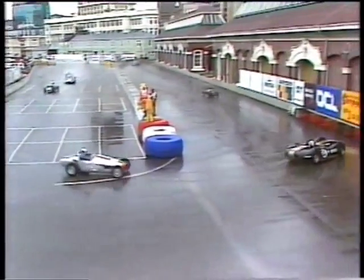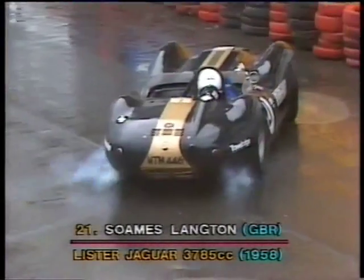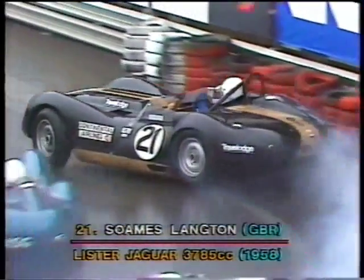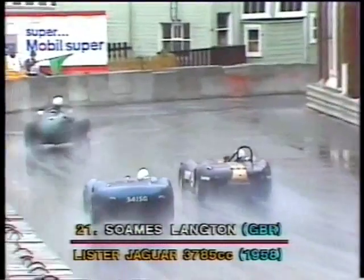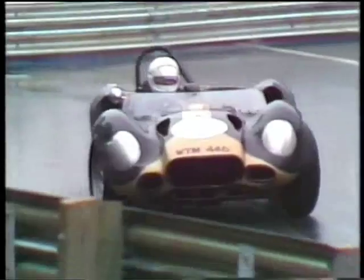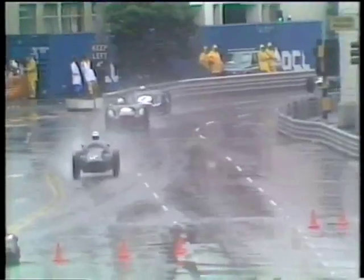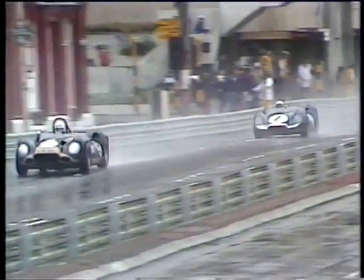Oh, he's hit a fence — the little Lister Jaguar has gone into the fence. It's Soames Langdon, the British driver. I don't think any great damage occurred there, but he almost got himself a bit more damage when he came out, I think, in a slight fury of frustration from having buried the nose in the wall. Doesn't appear to be any damage to the car, but there may have been a little bit of injury to the man's pride. The Lister Jaguar would be a rather difficult car to handle around here — it's a powerful machine with skinny tyres and it's very wet out there.